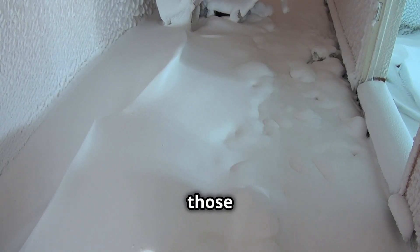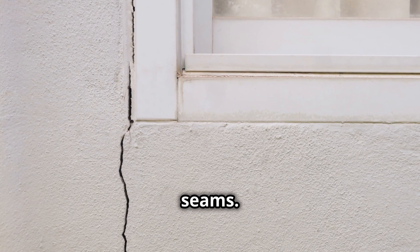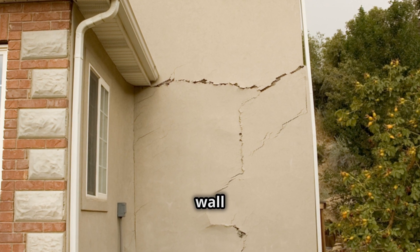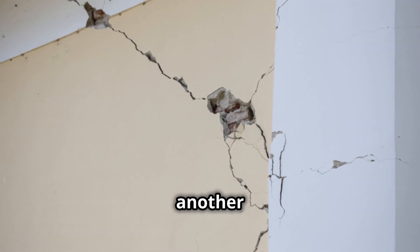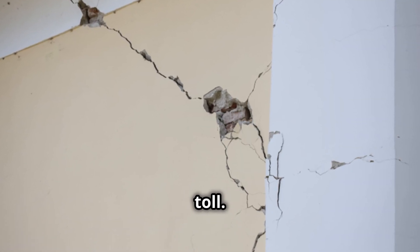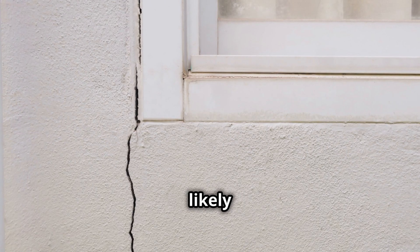And let's not forget about those creepy sounds at night — the creaks and groans that make you wonder if your house is slowly coming apart at the seams. So what causes all this? Age is a major factor in wall deterioration. As homes settle and shift over time, walls can begin to crack and weaken. Weather is another culprit, with extreme temperatures, wind, and precipitation all taking their toll. And then there's poor construction — if the walls weren't built to code or with subpar materials, they're more likely to fail.